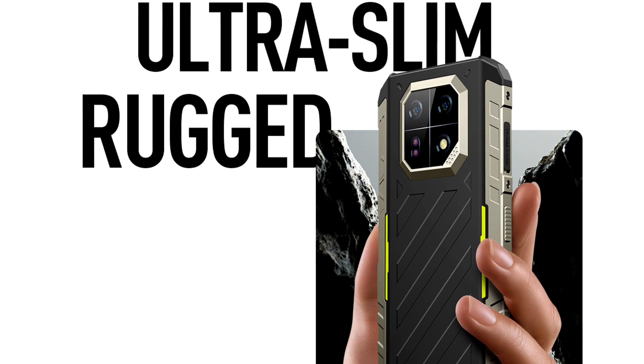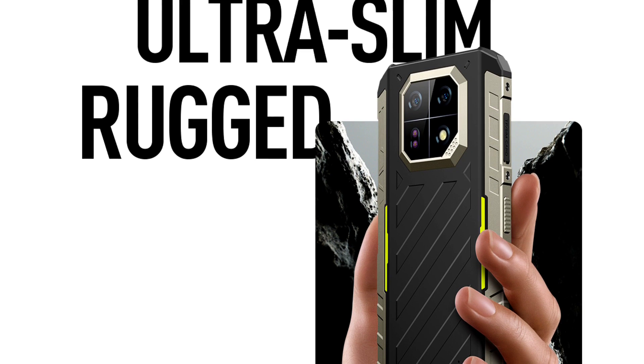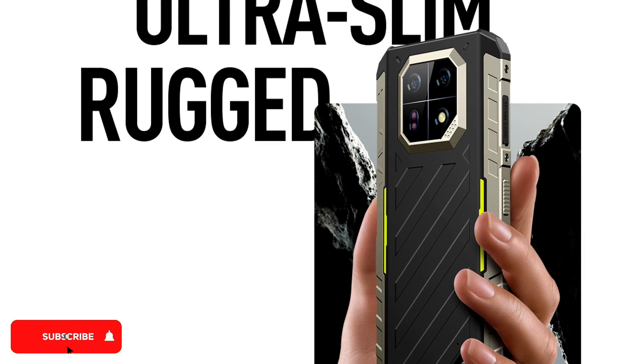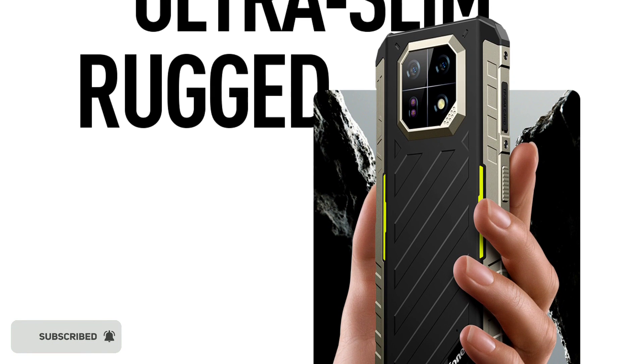It is a lot slimmer and lighter than the AMO21, and it has a much better night vision camera — a 64MP night vision camera, while the AMO21 has a 24MP night vision camera.